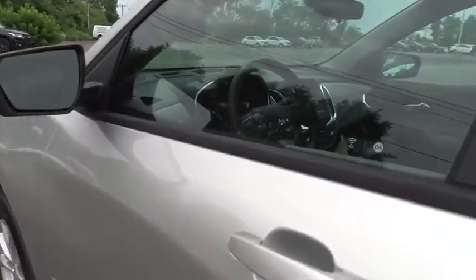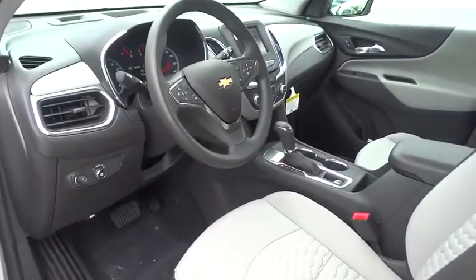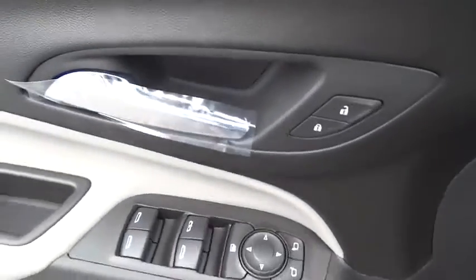Adjustable steering wheel, cruise control, floor mats, keyless start, four-wheel disc brakes, aluminum wheels, front-wheel drive, AM-FM stereo radio, rear defrost, power door locks, power windows.